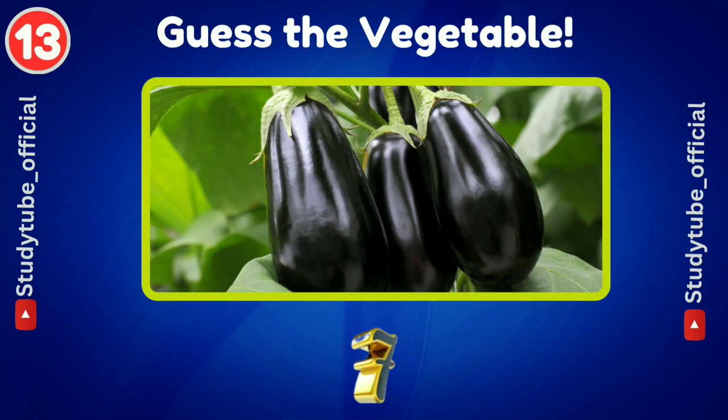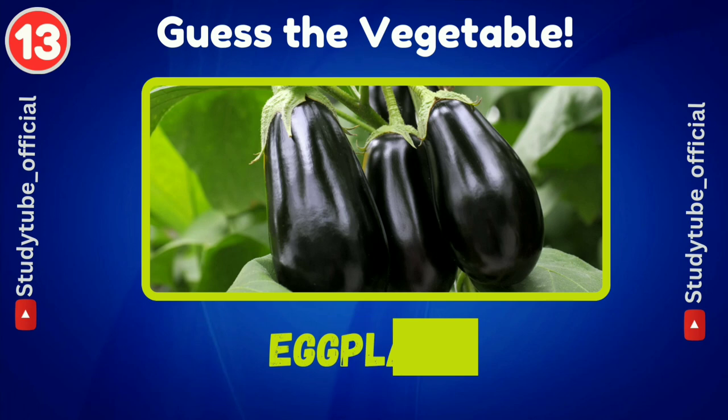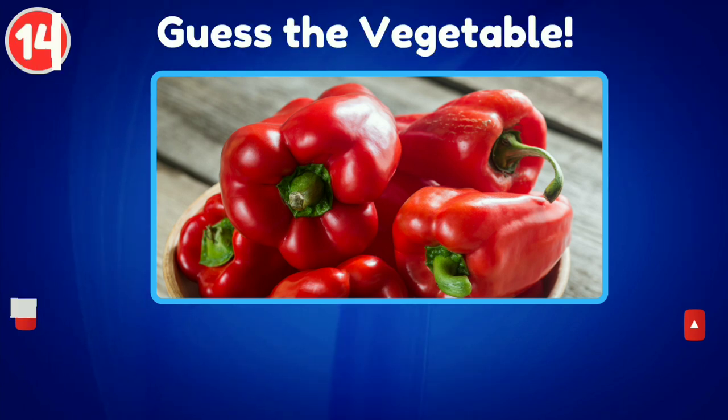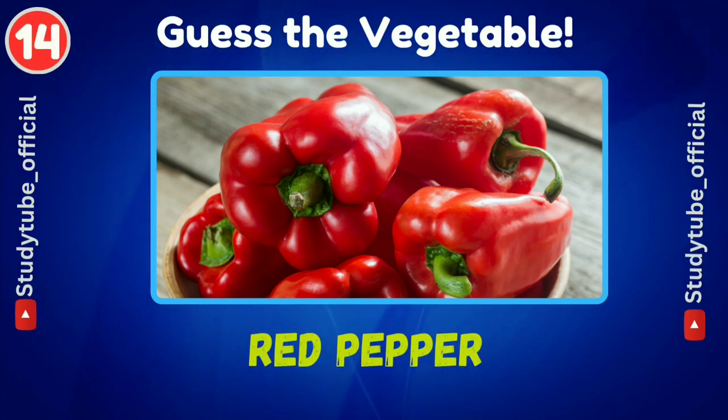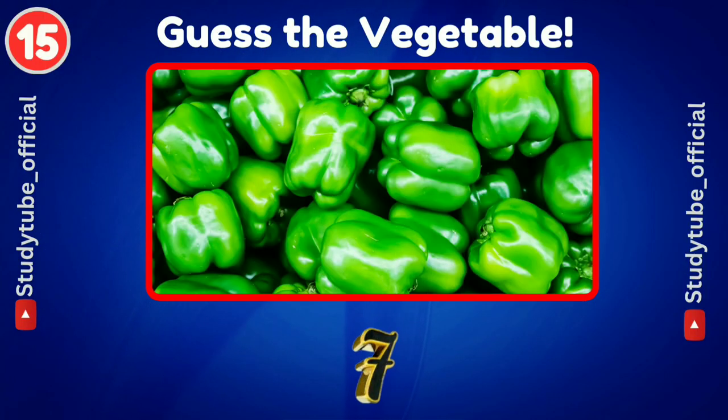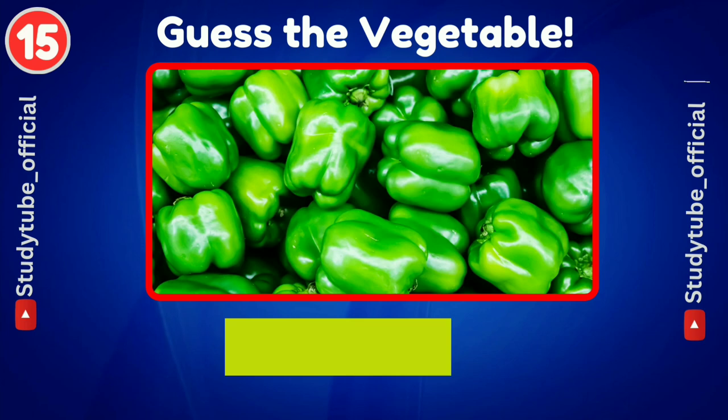Have you ever tried this vegetable? It's eggplant. Next is red pepper. And green pepper — try to guess this one. Green pepper.